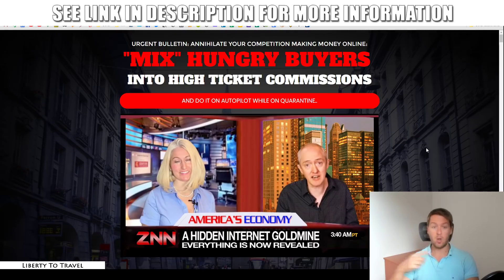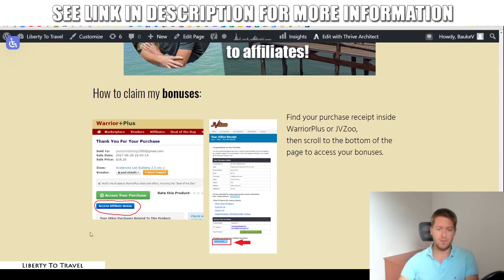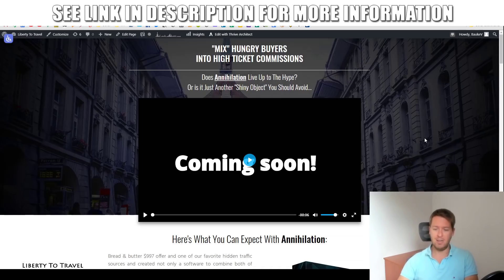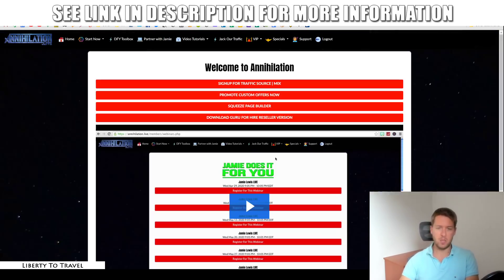Click the buy button and go through the checkout process of Annihilation on the Warrior Plus platform. Inside your purchase receipt on Warrior Plus, which is going to look like this one right here, you will find a button that says 'Access Affiliate Bonus.' Just click on that button and that is where my bonuses will be waiting for you, free of charge, on top of your purchase of Annihilation. Later I will also go over the pricing and the upsells, but first let's go into the members area.